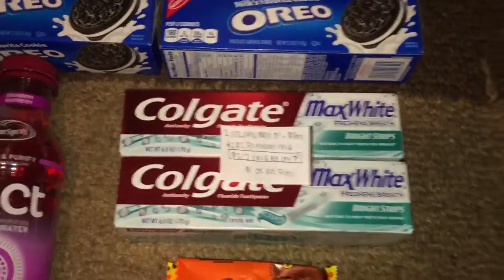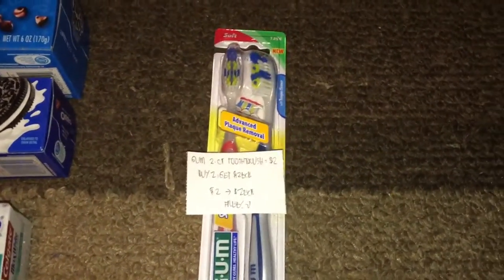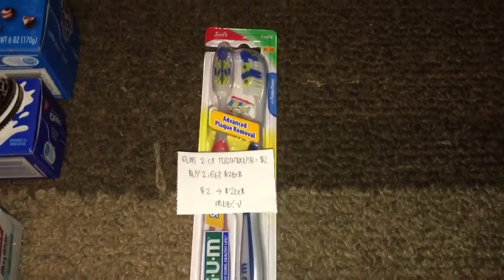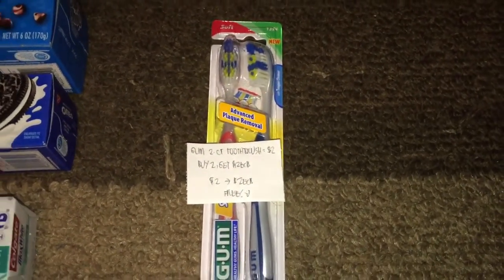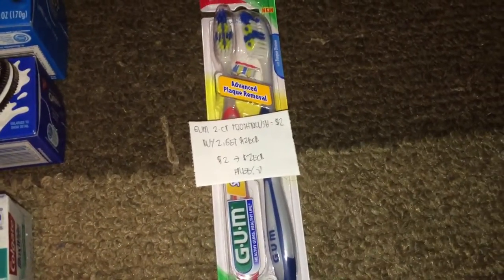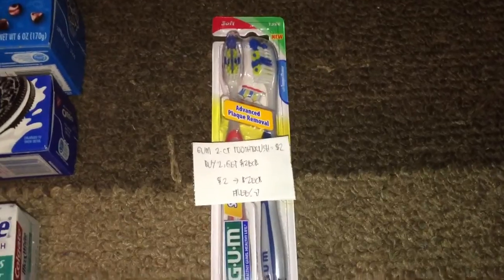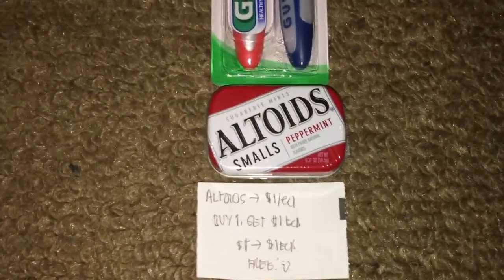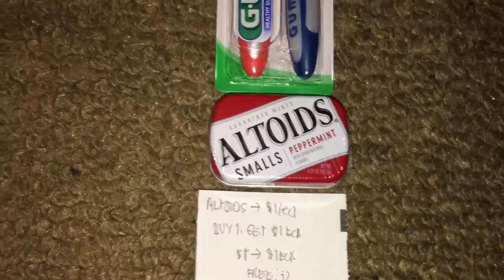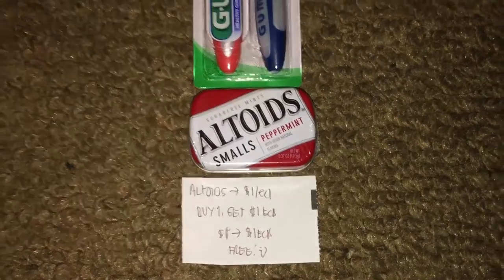In my second transaction, I picked up the GUM two-count toothbrush, on sale for two dollars. When you buy one, you get back two dollars in ExtraBucks — limit of one — making it free. Last but not least, Altoids Smalls Peppermint are a dollar a piece, and when you buy one you get back a dollar in ExtraBucks, making it free.